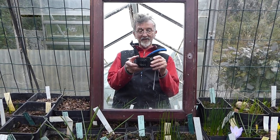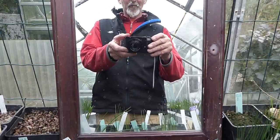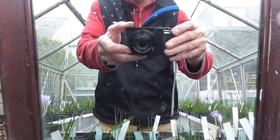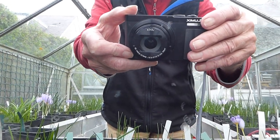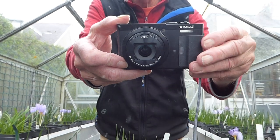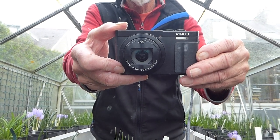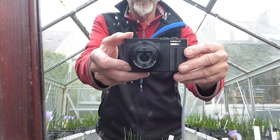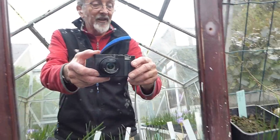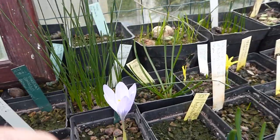Hello, today's Bulblog Video Diary is a bit of an experiment because I've just bought myself a new little compact camera. I'm going to try and see how well it can do a video for me. This is it — a little Panasonic Lumix. It's really good with still pictures, so now I'm going to see how it gets on with some of the plant work and the sound.